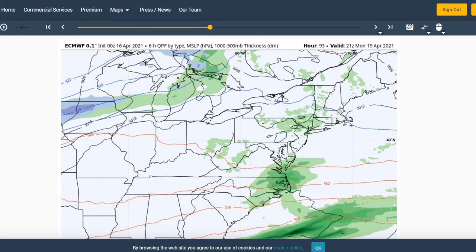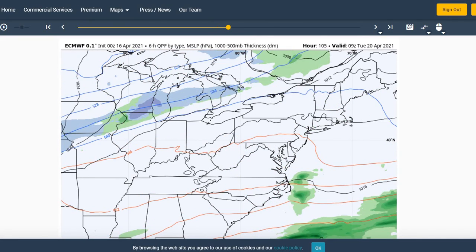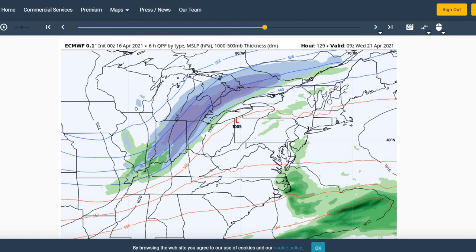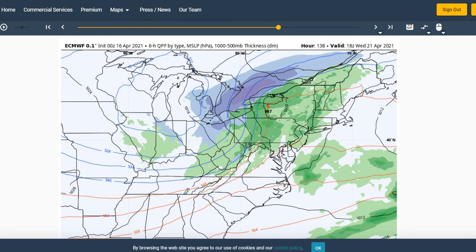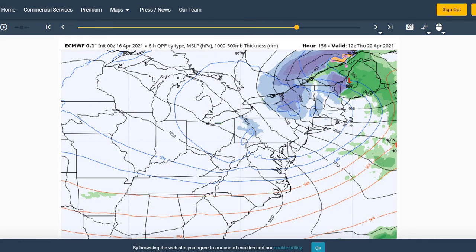Not expecting anything heavy out of that Monday system — just some light showers possible during the day. Then it looks like Tuesday will shape up to be a pretty nice day, with warm temperatures and a pretty sunny day ahead of the next system impacting the region on Wednesday. We'll see a potential for some showers and maybe even some thunderstorms as this front moves through Wednesday night, with cooler conditions behind the front for the end of the week.